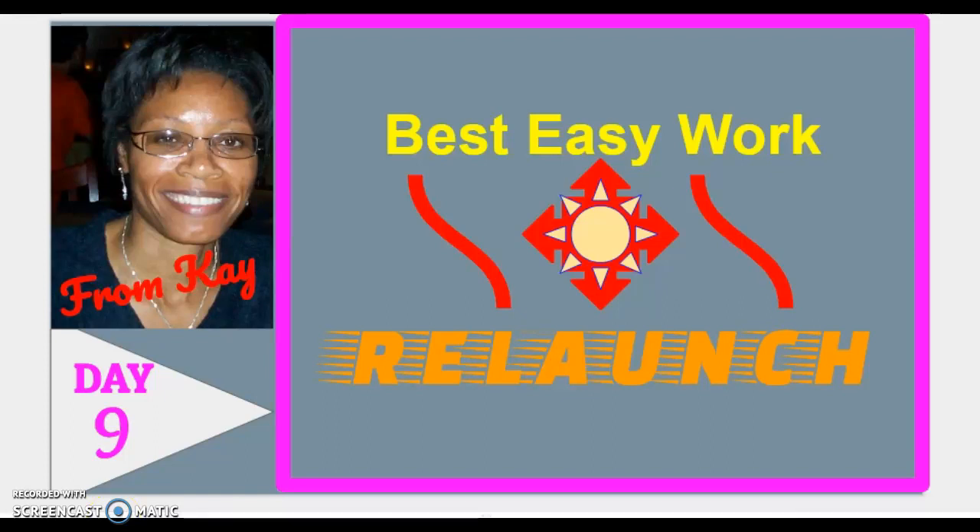The traffic site I'm going to tell you about is traffic source number four — you've gotten three previous traffic sources before this. Before I reveal the name, I'm going to dissect how I look at traffic sources, so you can evaluate them yourself and figure out if it's a good match for your traffic arsenal.